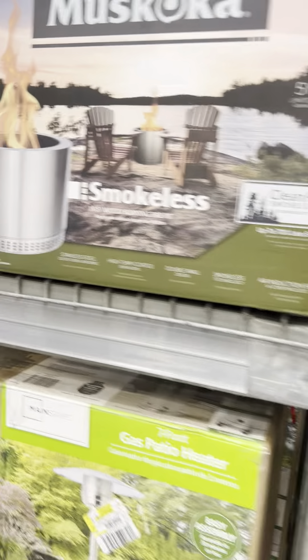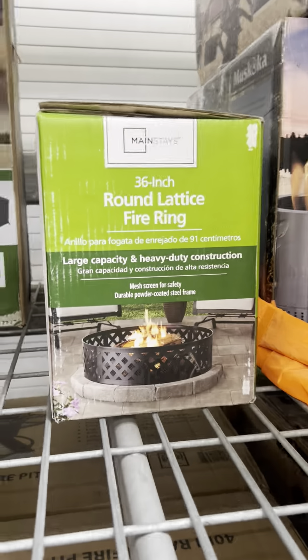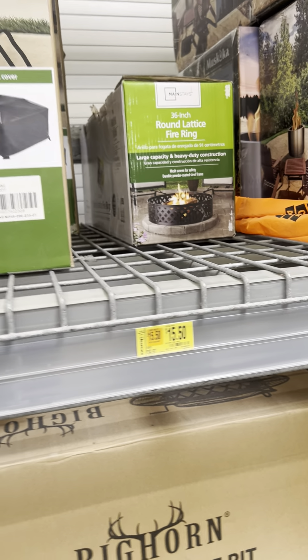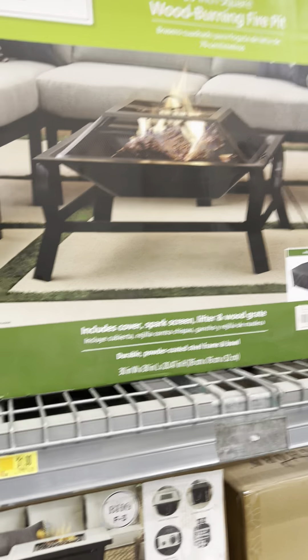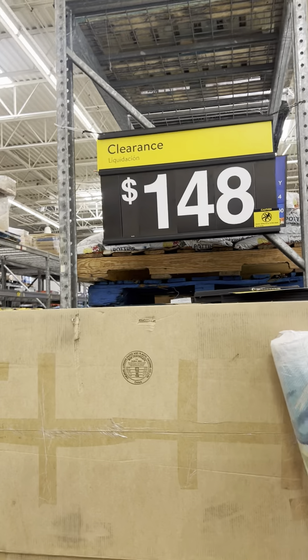They did mark down these fire rings — $15. Some for $39.97, others for $31. Those were $78. More patio sets for $148.